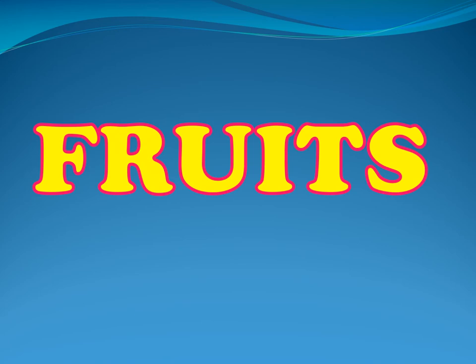Do you go to the market to buy fruits? If you go to the market to buy fruits, you will know the names of the fruits, and this game is all about that. Let's begin.